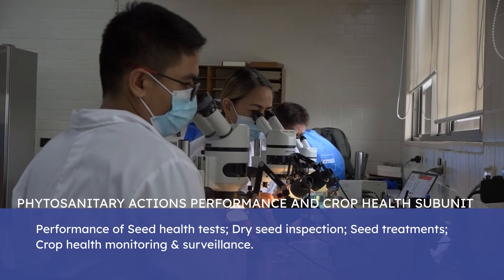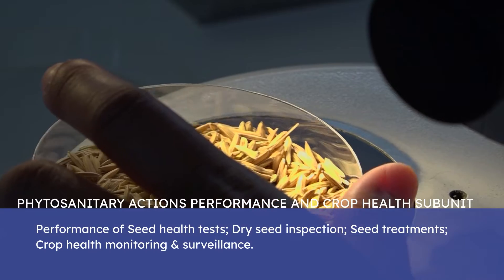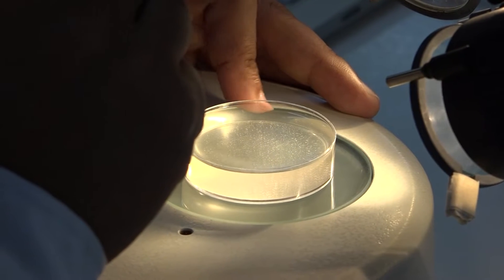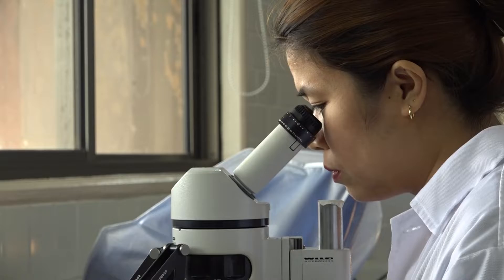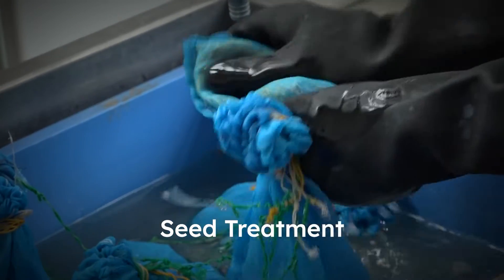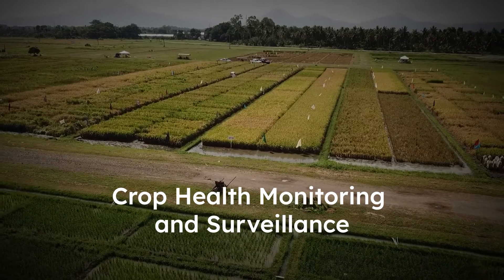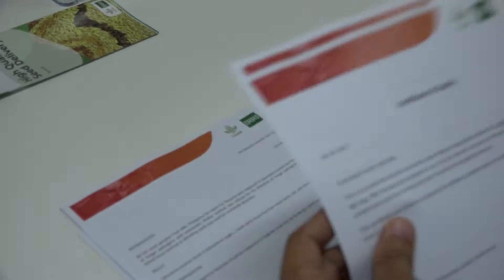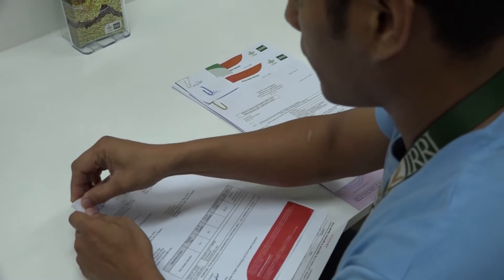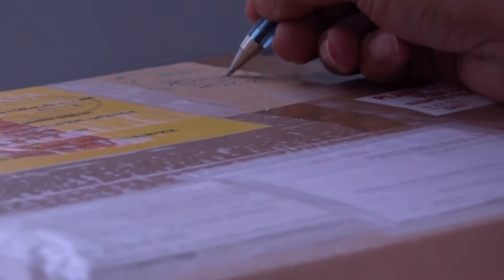SHU is assigned to the timely and compliant performance and reporting of phytosanitary actions as deputized by the Bureau of Plant Industry of the Philippines. Phytosanitary actions encompass seed health testing, seed treatment, dry seed inspection, and crop health monitoring and surveillance for pests and diseases. These activities are a requirement as defined in phytosanitary measures for the transboundary movement of seed, grain, and other biological materials.